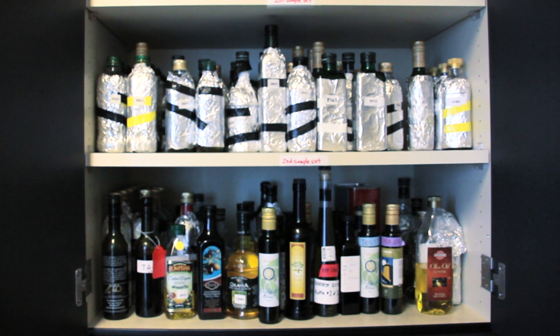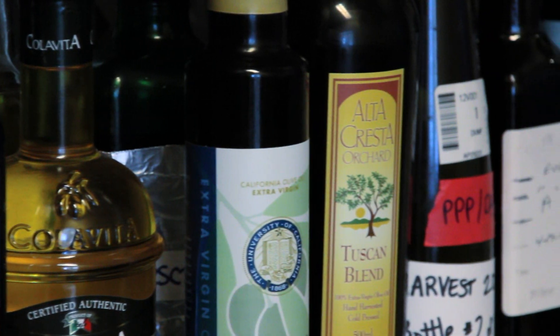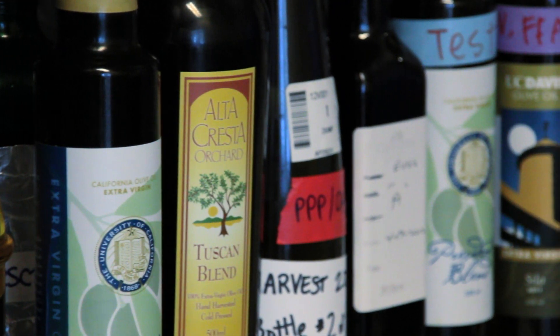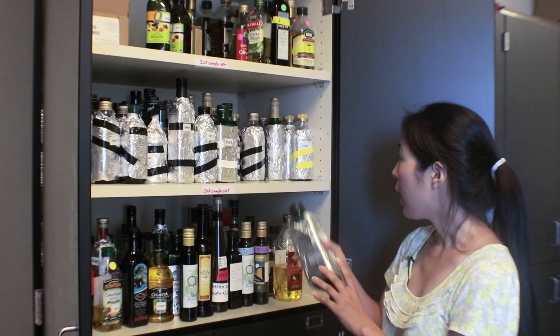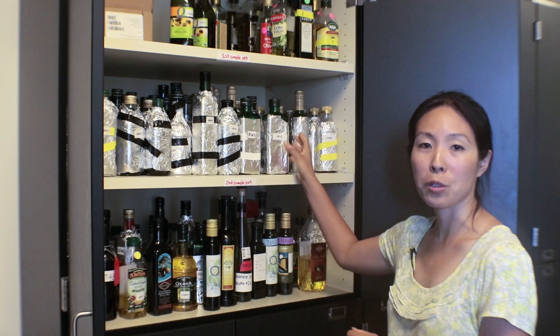We've tested a lot of supermarket oils. We go to a supermarket and pull oil off the shelf like any customer would, and that's how we collect and test our samples.